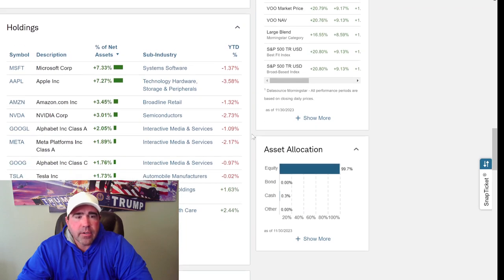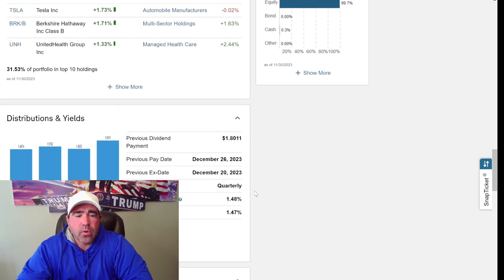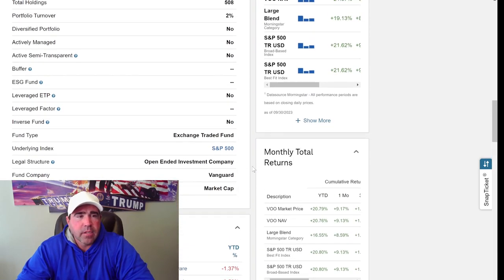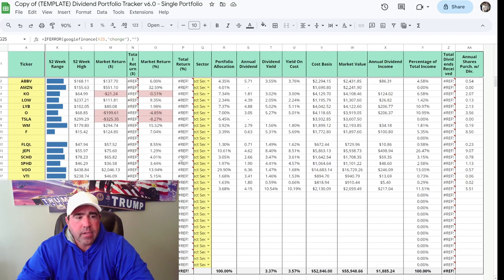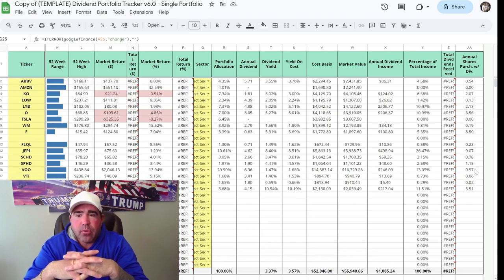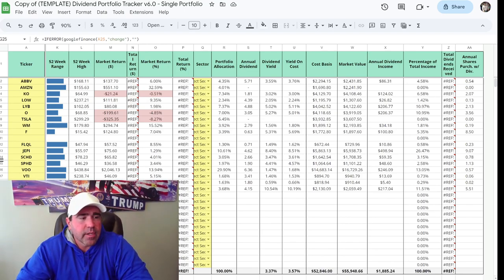The distribution yield on VOO is 1.48%. Previous dividend payments were $1.80 in December, then $1.49, $1.57, and $1.48 throughout 2023. When that dividend check hits, it continues to buy a small portion of the same holding. Right now with 38 shares, it's only going to give me about half a share per year based off dividend, so I need to get that up to continue the dividend snowball effect.